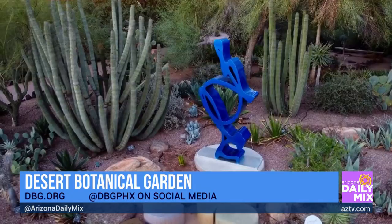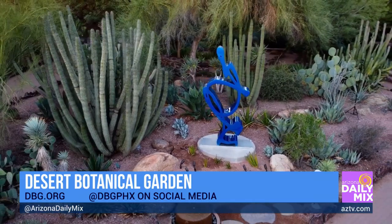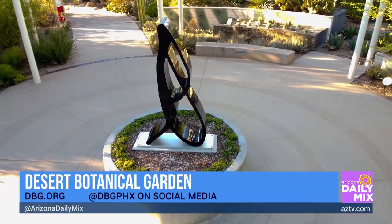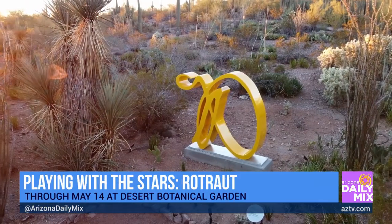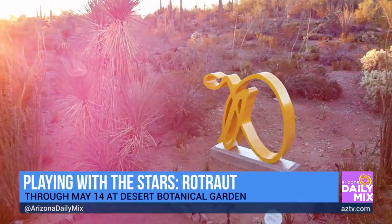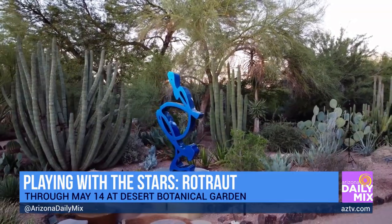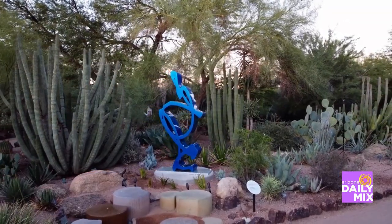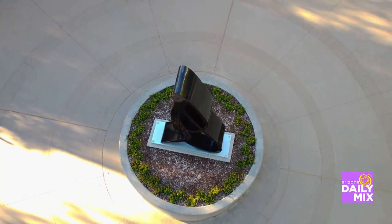Absolutely — there are 13 sculptures on view right now, and it can be its own scavenger hunt. We have five main garden trails and the sculptures are spread throughout the garden in different situations and areas that complement the bright, bold, playful work. They sometimes tie in thematically. For example, on our wildflower trail, which houses our butterfly exhibit, we have this massive glittering pink-magenta butterfly by the artist — and it's just a perfect location.